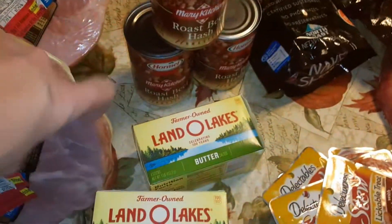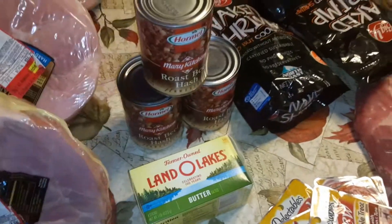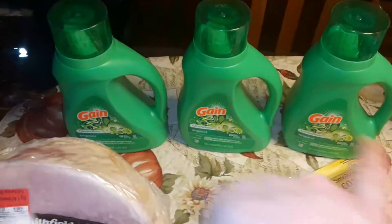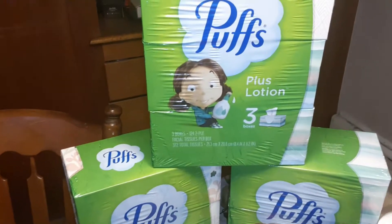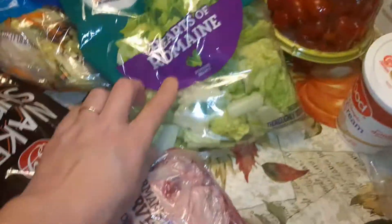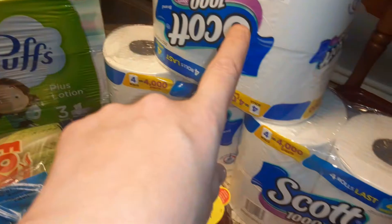I had free coupons for the Land O'Lakes, free coupons for the roast beef hash — any Hormel product, and I like their roast beef hash. I had free coupons for all three Gain products, free coupons for all three packages of Puffs Plus Lotion — each package has three boxes. I had a free coupon for any Jimmy Dean product, a free coupon for any Dole product, so I got Dole Garden Salad and Gold Hearts of Romaine. I had a free coupon for the Nature Suite and free coupons for all the Scott products.